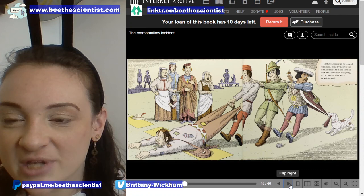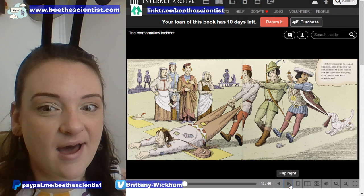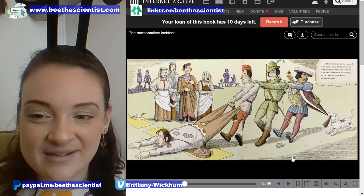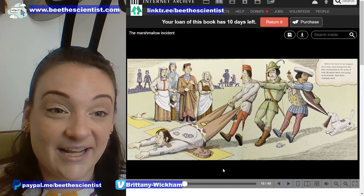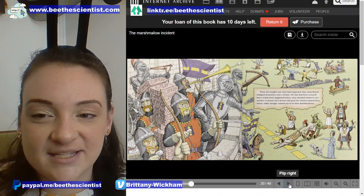Before he knew it, he tripped on a rock, went flying over the line, and landed in the town of Left. He knew there was going to be trouble, and there certainly was. Does anyone notice the rock that he tripped on, and the dog that's trying to help keep him from going over the line? Looks like it didn't work — his hat flew off and everyone is watching in horror. When the knights saw what happened, they immediately whipped themselves into a frenzy. The line had been crossed.